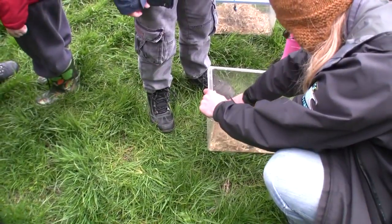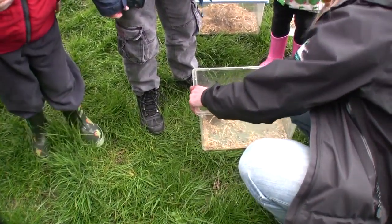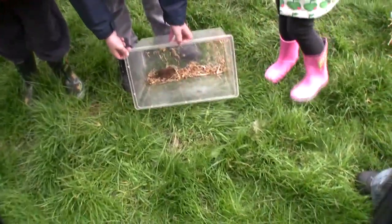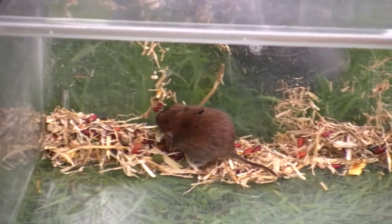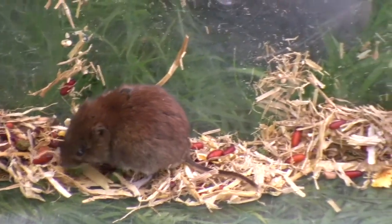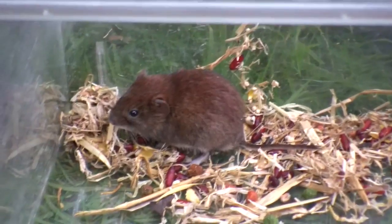I'll just take some of the straw out. There you go — very gently. He's having his lunch now, eating something important. He's found something. He's saying, that's not fair — someone's got to eat. I think he was nice and safe and comfy. We'll just go round and see what happens.